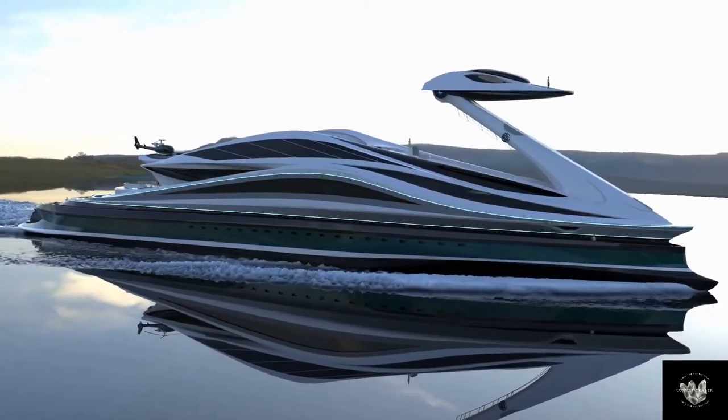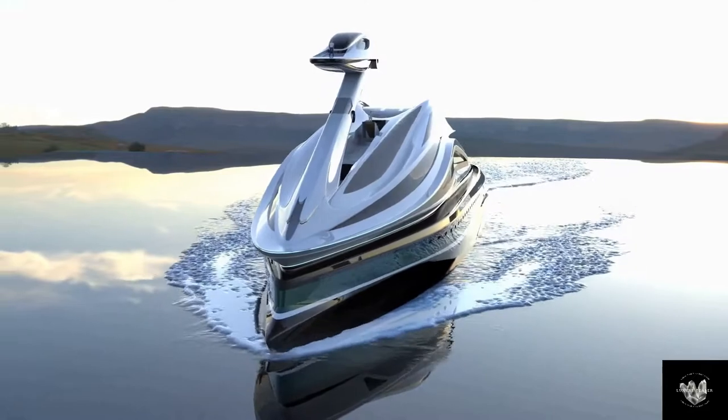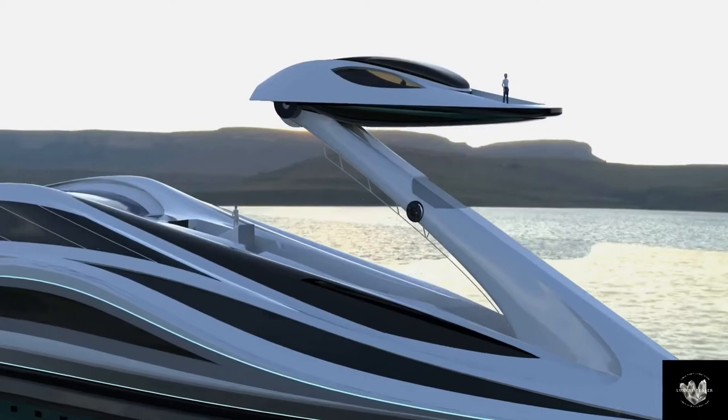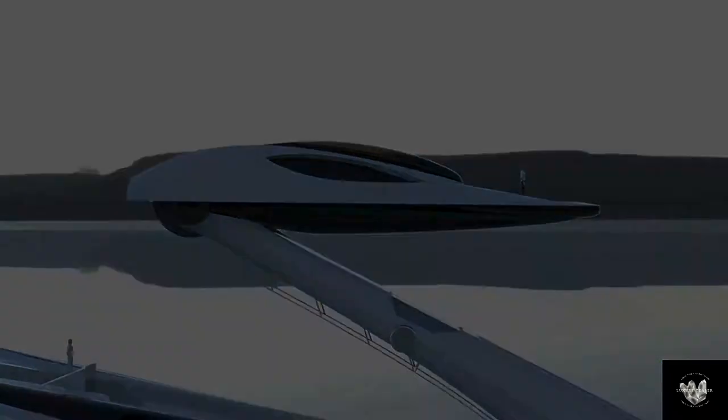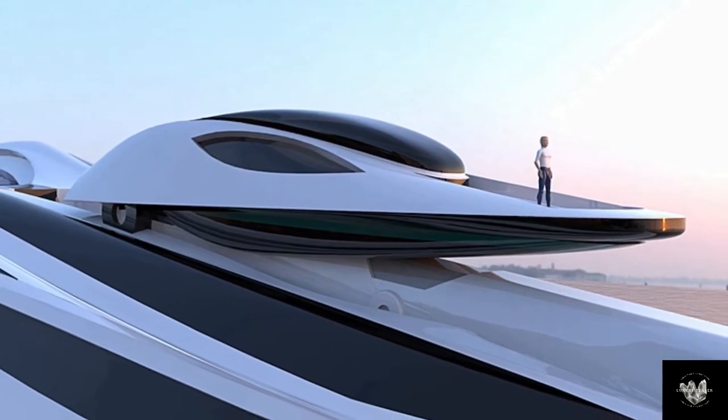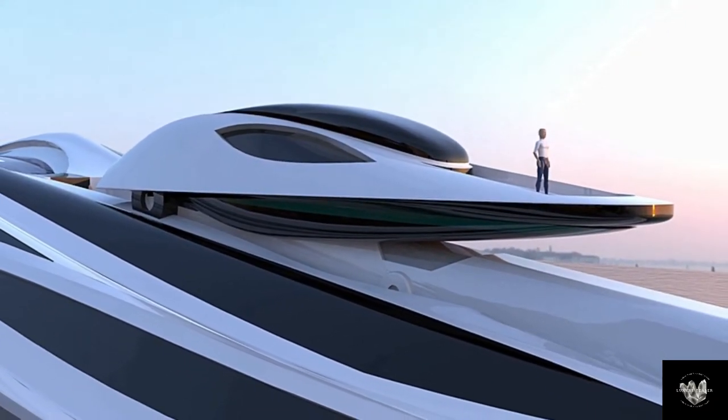The idea is to take inspiration from nature, says Pierre Paulo Lozzarini. We believe that nature already gives us the necessary design and shapes to conceive new designs, so we based it on the swan because we believe it's one of the most elegant animals in the way it moves, in the way it eats, and everything.